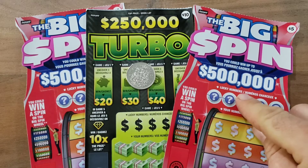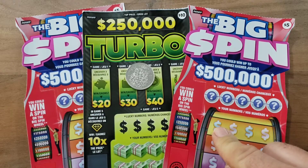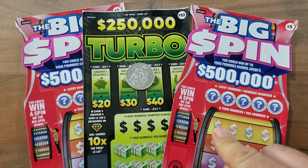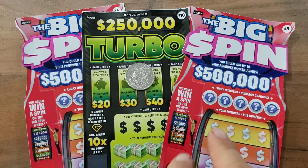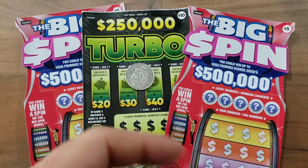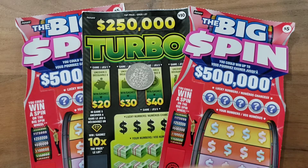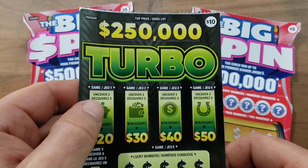The Big Spin: how it works — the lucky number has to match your number, you win the prize amount, or if there's a spin symbol you win the Big Spin. You take it to a lottery retailer, they put it on the machine, and this big wheel comes up and spins to show how much you win. You can see some of those spins on my channel. If you get the big spin at the variety store, you go to Toronto, Ontario, Canada where they have the office and you spin the wheel there — you can win up to $500,000, minimum $100,000 I think.